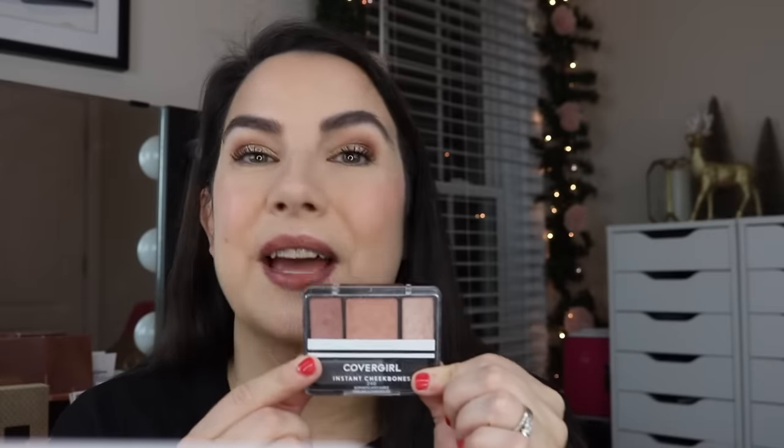I took my Rimmel Natural Bronzer because I'm just loving this one right now — the shade Sun Bronze. I'm wearing that today as well, and I'm really sporting all things from my travel bag today so you can see the type of look it all turned out. I'm wearing the Wet n' Wild Foundation, the Corrector, the Age Rewind Concealer, Rimmel Stay Matte Powder, and this bronzer. I also took my Instant Cheekbones in Sophisticated Sable — this is blush and highlight in one, and if you saw that CoverGirl video, you know it's just a brilliant product.